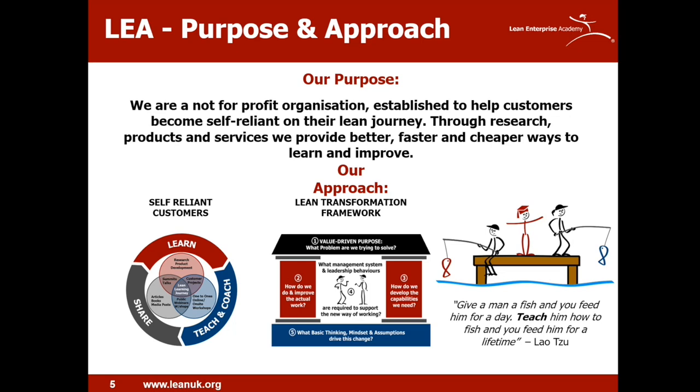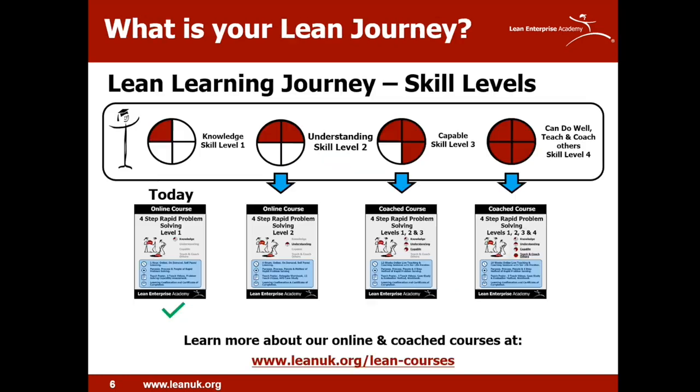We're writing down in a usable form the key knowledge required to learn and implement lean. The materials are organized around the lean transformation framework, which we both research and develop with partner organizations. The materials and processes we develop are based on a fundamental principle: give a man a fish and you feed him for a day; teach him how to fish and you feed him for a lifetime.